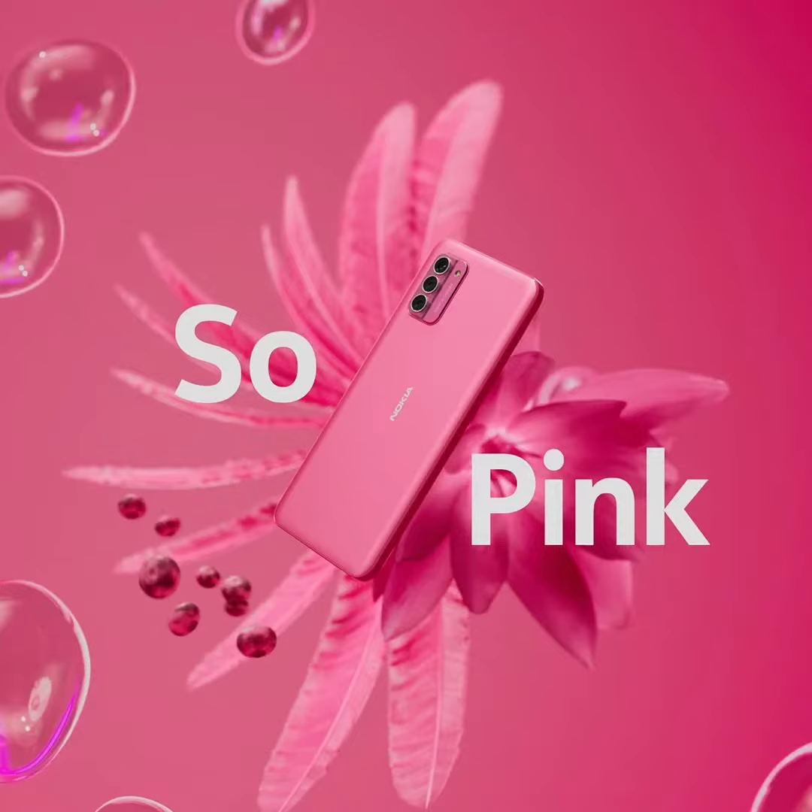At launch, the phone debuted in two color variants named So Purple and So Grey. The brand also teased a So Pink color last month, and now plans to launch this color variant with added RAM and storage.